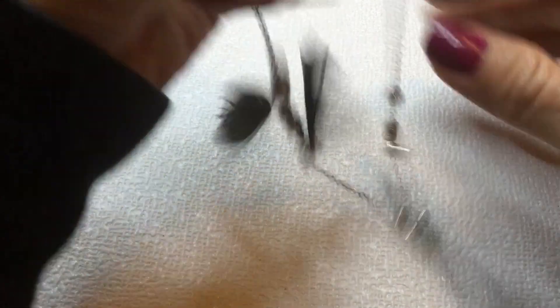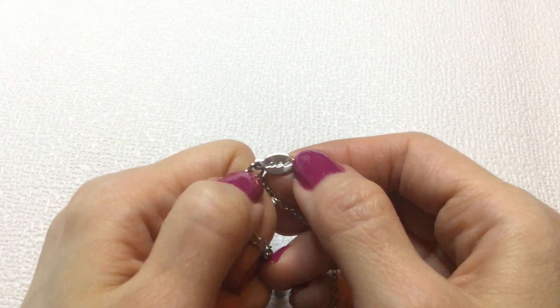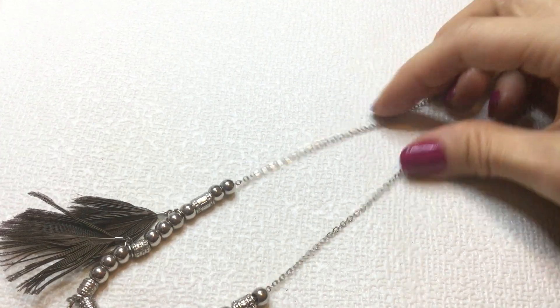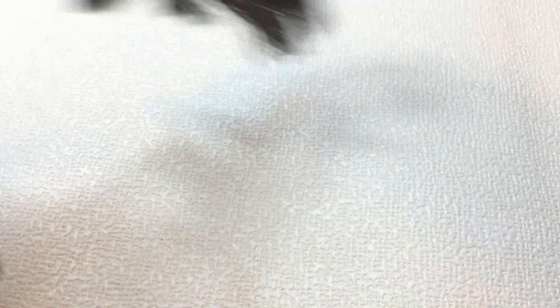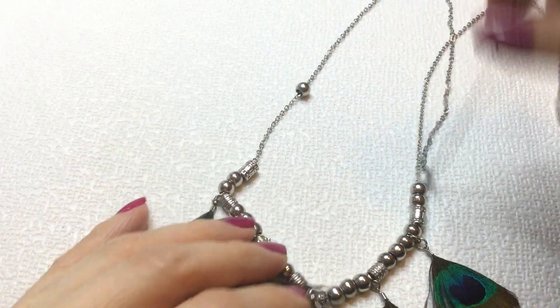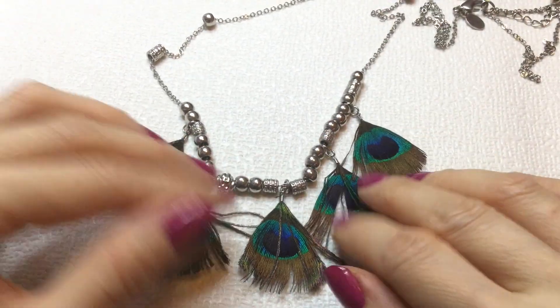And then we have this necklace, and this one is marked AEO. So I think that's American Eagle Outfitters. You can see the mark here — AEO. It's on this long chain, silver tone. We've got these tubular beads and round beads, and then we have these little peacock feathers. Very cute. Let's take a measurement on this — this one measures about 32 inches around the neck. This one's a little disorderly, but I'm sure you can tame these tassels quite easily. If anybody wants this, this will be $2.